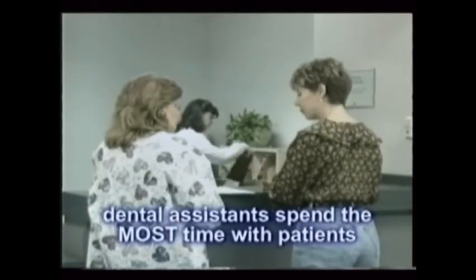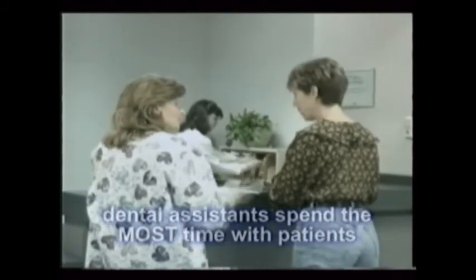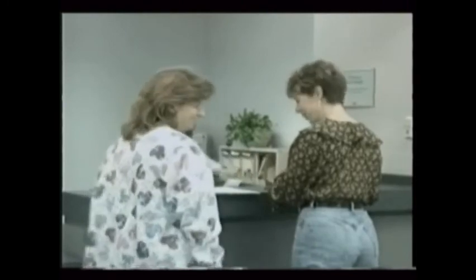Also, never underestimate your importance as a dental assistant. Dental assistants spend the most time with patients over the course of their treatments. Your responsibility in calming their fears is great, so be proud of your role in helping them heal.